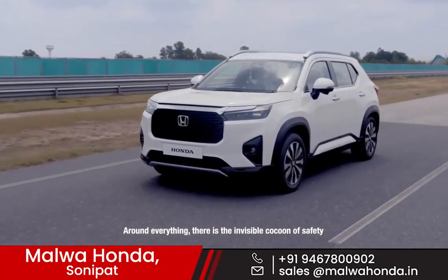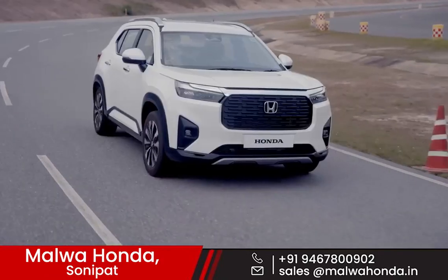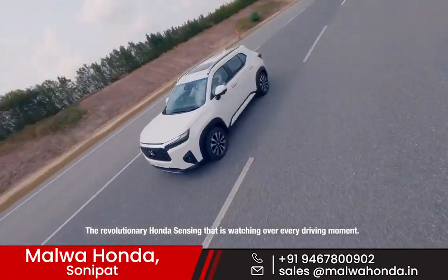Around everything, there is the invisible cocoon of safety — the revolutionary Honda Sensing that is watching over every driving moment.